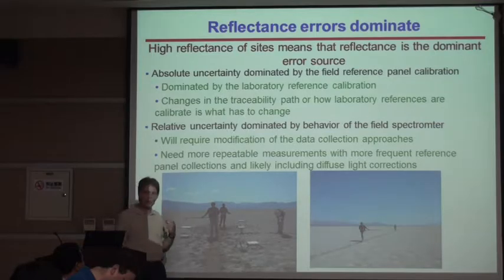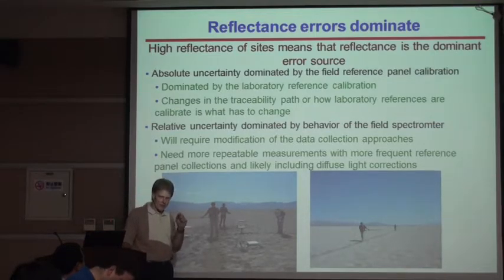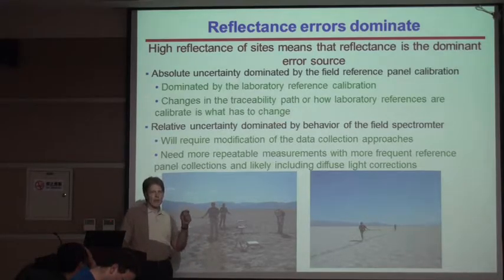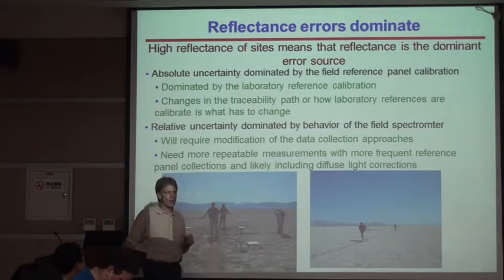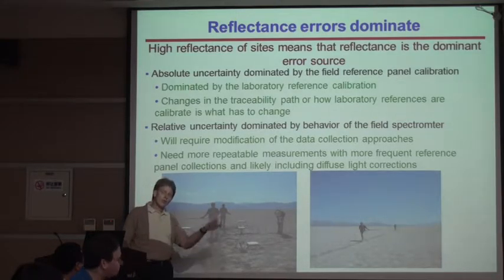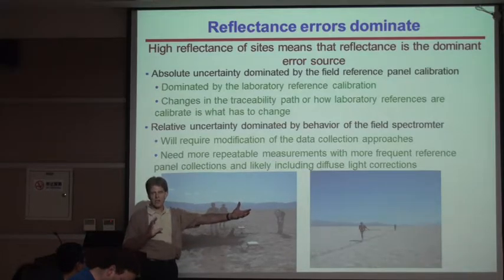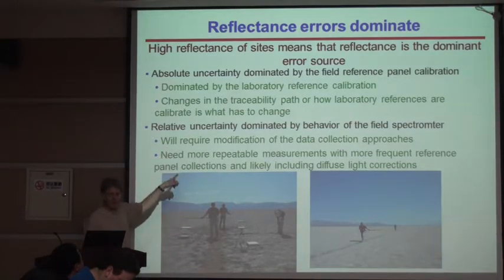If we switch to actually doing — what's nice is the spectrometer systems are now becoming so much better in the field that we can skip the reference panel completely. We can just go to absolute measurements of upwelling radiance. We'll still have to figure out what the downwelling irradiance is for a correction, but that's just putting the uncertainty somewhere else. It allows us to at least break that barrier of 2% if we do that.